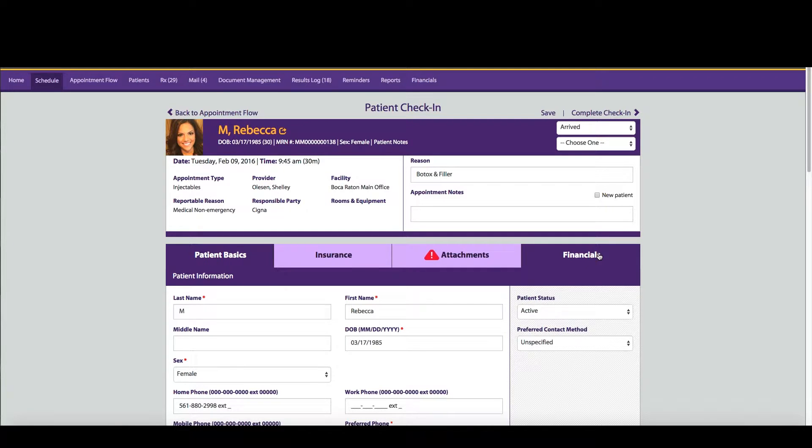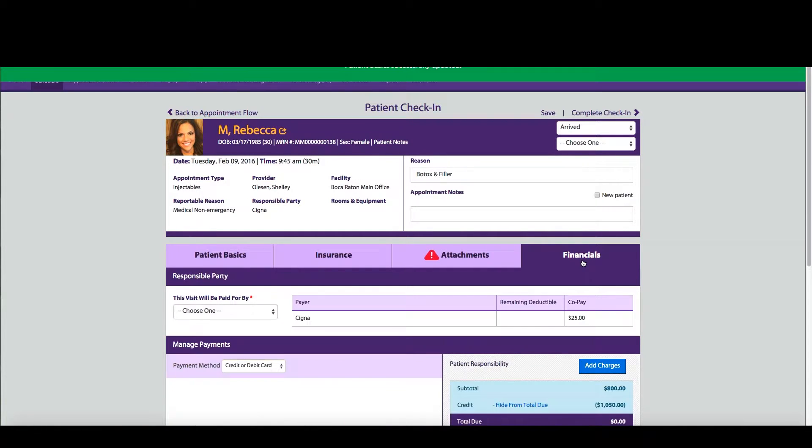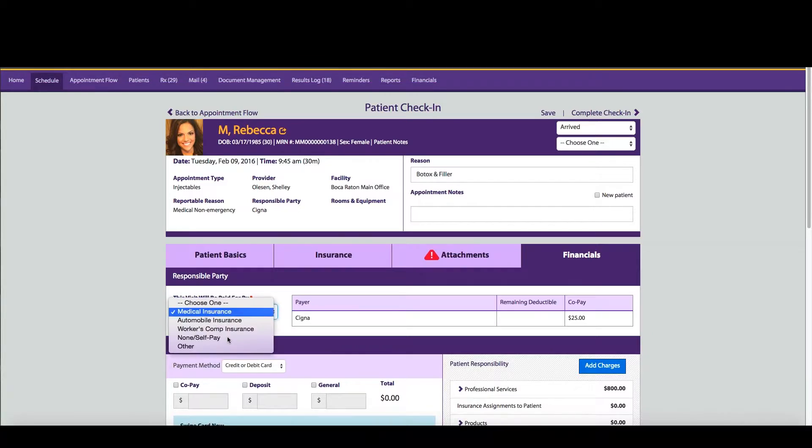Plus, they can easily view important information like visit reasons, financial responsibility, and balances too.